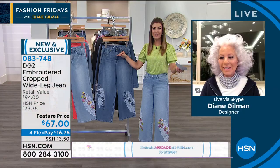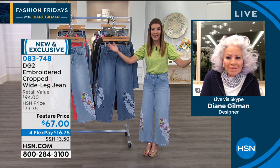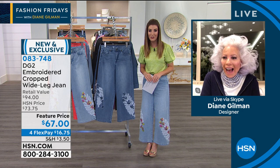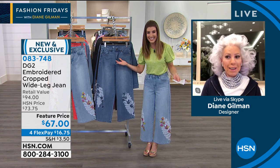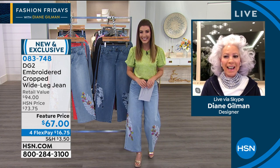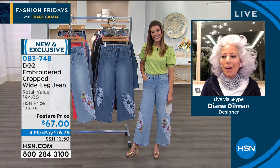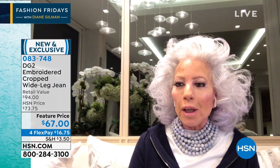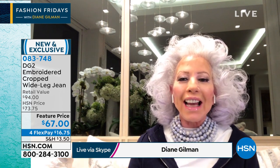I want to introduce the one and only jean queen here at HSN — 26 years! Congratulations, Diane. All kinds of amazing fashions and hairstyles over those 26 years. Diane jokes that without a haircut she's going to overtake Benjamin Franklin — the hair is totally out of control!